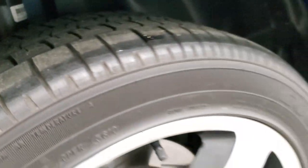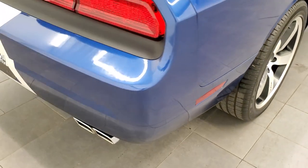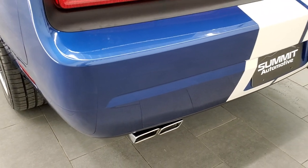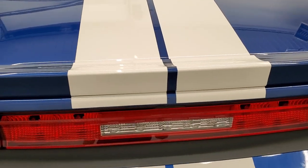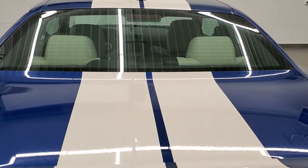Very, very low miles on this car. Coming around to the back, the rear bumper is in excellent shape. You get the chrome-tipped, quad-tipped dual rear exhaust. The deck lid and spoiler are in excellent shape and those stripes are in very nice condition as well.